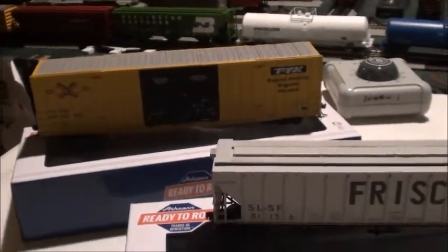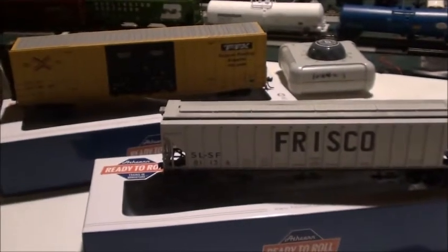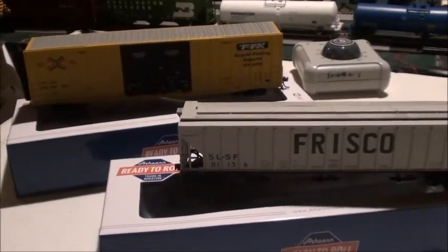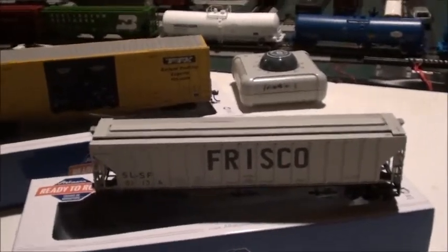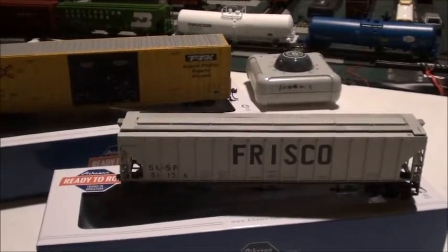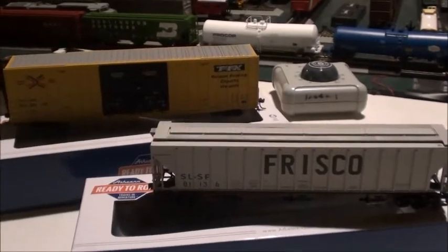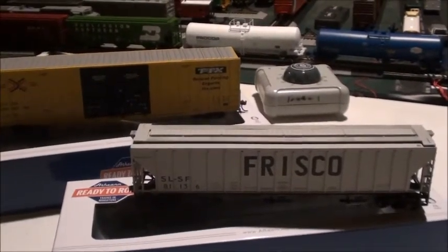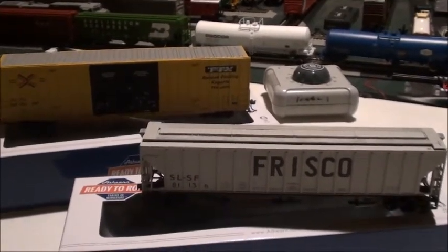I picked these up at a train store called Papa Ben's Train Place. It's a pretty nice store, but they have lots of N scale stuff and not a lot of HO scale. The HO scale rolling stock they had were mostly used kits — like Athearn blue box and Roundhouse kits.